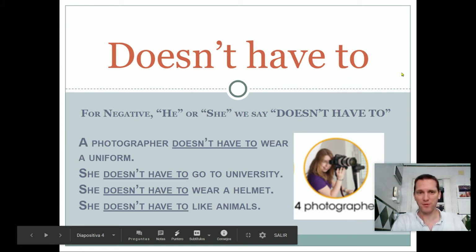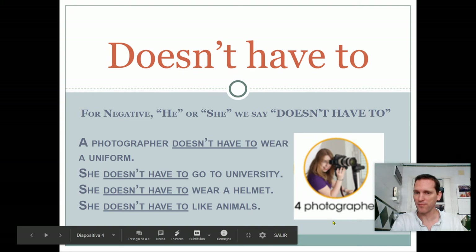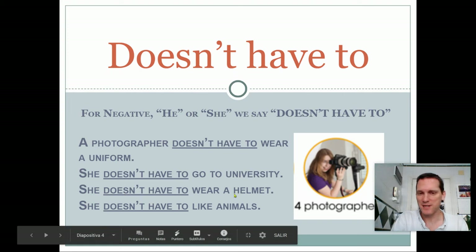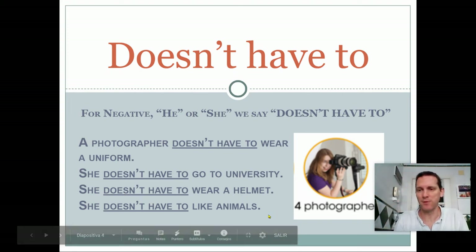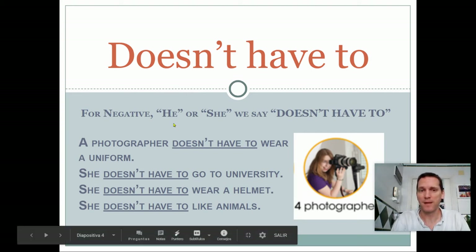Doesn't have to. For negative, if the subject is he, or she, or it, we say 'doesn't have to'. For example, a photographer. A photographer doesn't have to wear a uniform — it's not necessary. She doesn't have to go to university. It's possible, but it's not necessary. She doesn't have to wear a helmet. And she doesn't have to like animals. Again, it's possible, but it's not necessary. So we say 'doesn't have to' if the subject is he, she, or it.